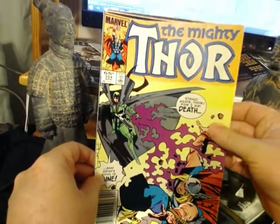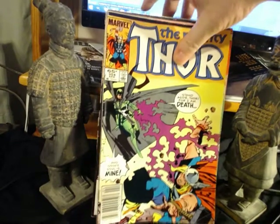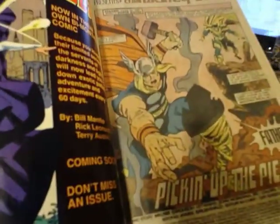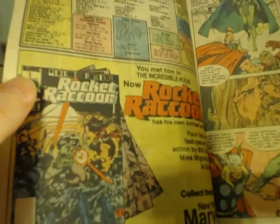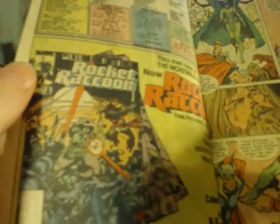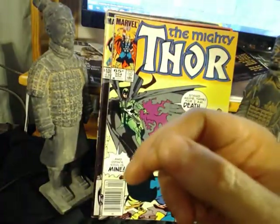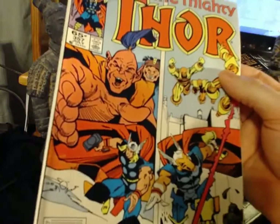That is Thor 354 with Hela — Goddess of Death. 'Stand aside, Thor, for I am death, and Odin's soul is mine.' She is appearing in the new Thor movie, which actually looks entertaining. Of course, more Walt Simonson art. No one would have imagined that Rocket Raccoon would become a breakout star at Marvel — the movies are now driving the comics.